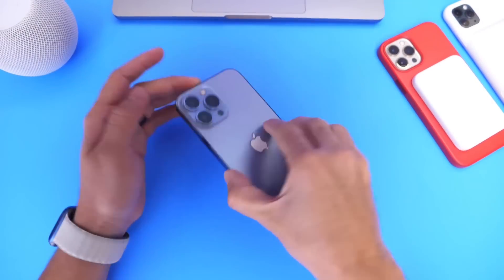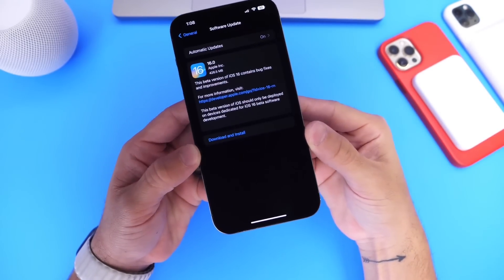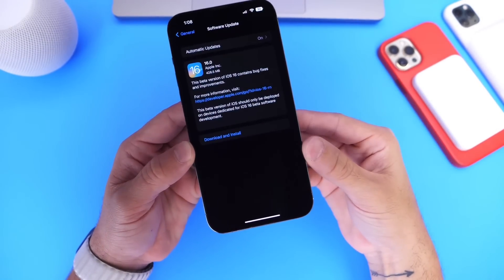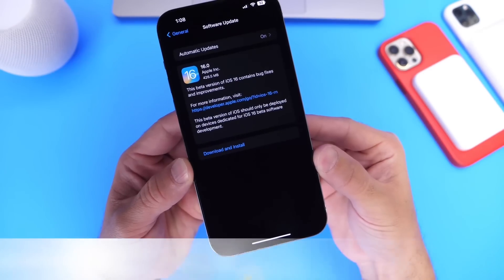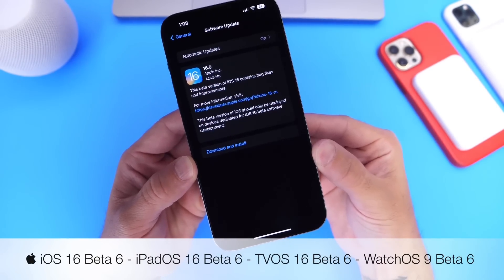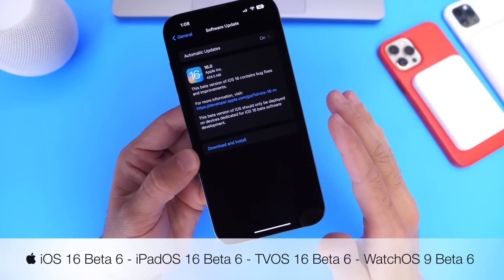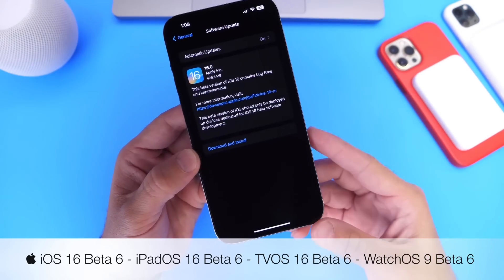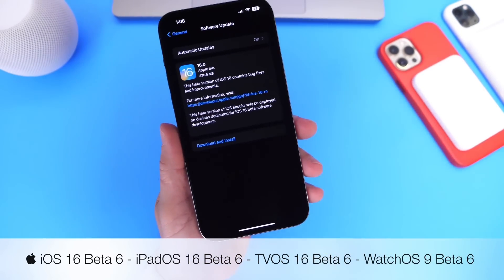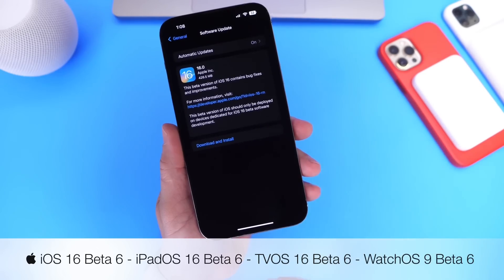It is official. Apple is now on a weekly release schedule for iOS 16. Today, a week after beta 5, Apple released iOS 16 developer beta 6. Now we're on a weekly release schedule, which means Apple could soon be releasing iOS 16 to the general public. In this video, I also want to go over some of the latest new features and changes within the latest beta.